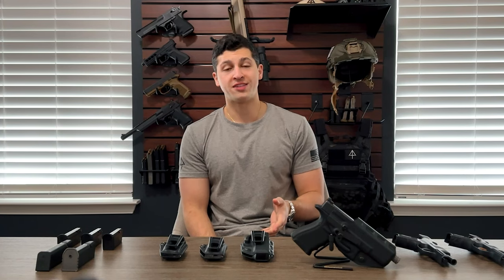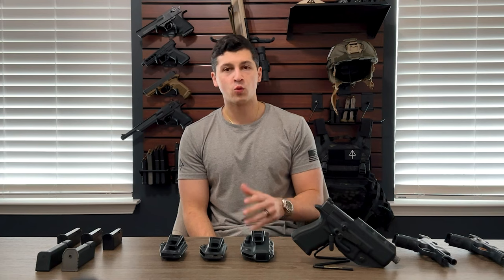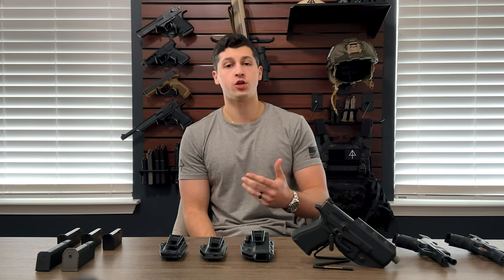Our mission at Arrowhead Tactical Apparel is to help people live comfortably prepared. We make athletic apparel for safe and secure concealed carry.